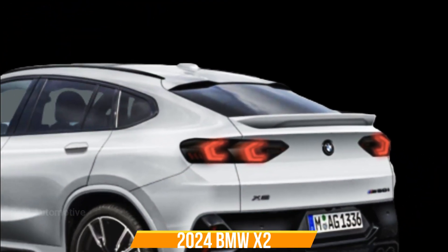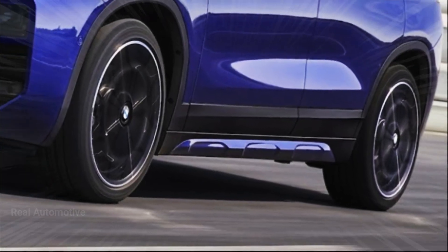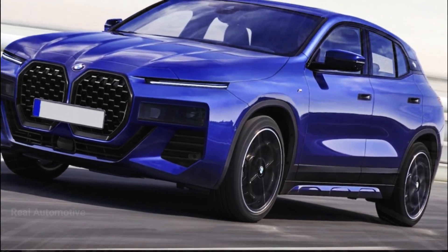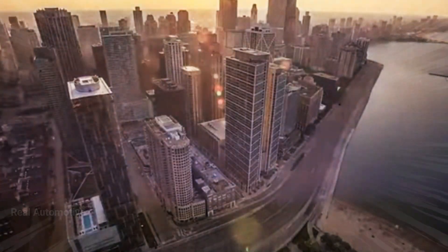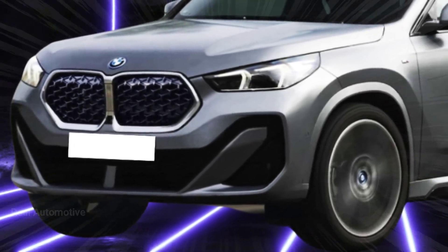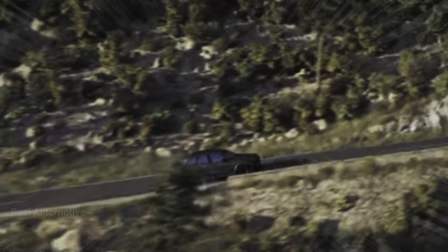Now let's rev up and get into the main content. The year 2024 is poised to bring an electrifying addition to the automotive landscape — the highly anticipated X2, currently under development on the same platform as its predecessor, the X1. This crossover has been making waves as it cruises through the testing grounds near Munich, Germany.